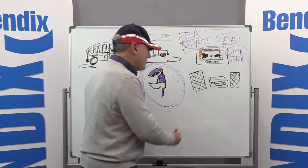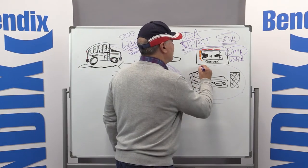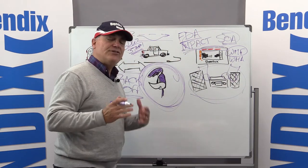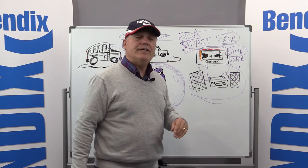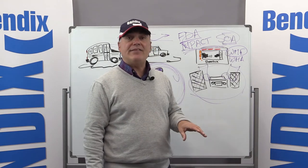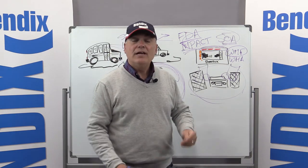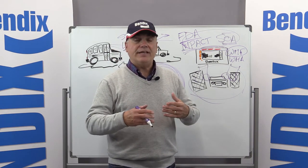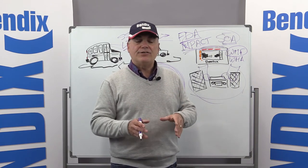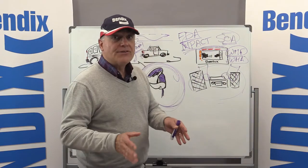Volume control is one of those big questions. If you feel your alerts are too loud, on the driver interface unit there is a volume control, but not all OEMs will make that available to you. You can check the DIU, and if you don't have volume control, that is something the original manufacturer of the bus can help you determine — so you may want to talk to your dealer if you feel your volume is too loud.